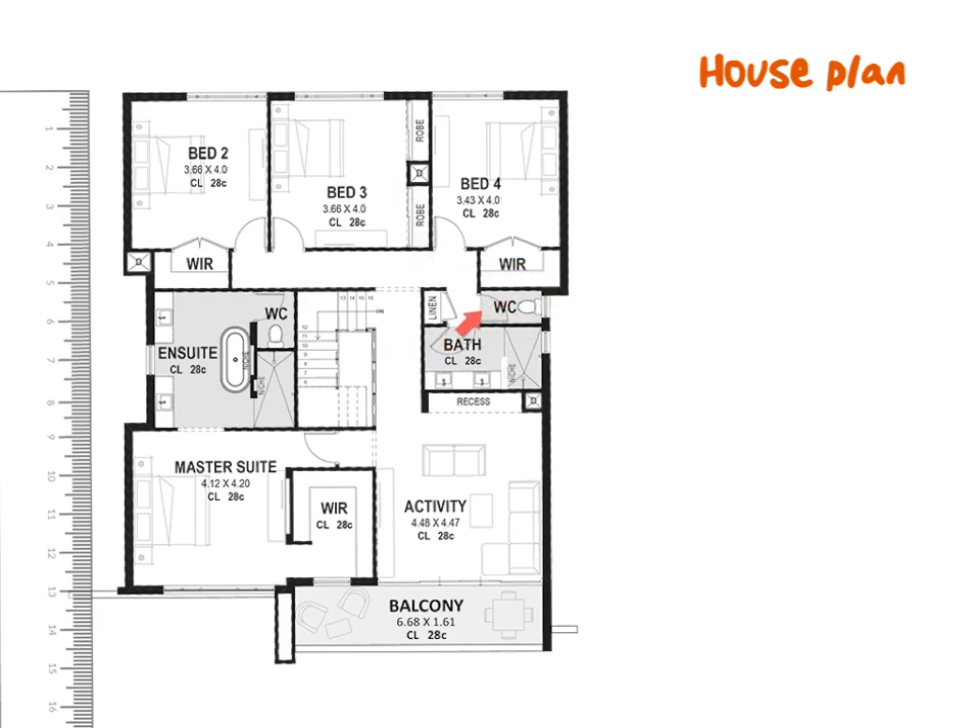W-C does not stand for Western Cape — it stands for water closet. In this little closet or cupboard is the toilet. Water closet is just a nice way of saying the toilet, and it is separate from the bathroom in this case. En suite means that the bathroom is connected to the master suite, while this other bathroom is not connected to a bedroom.